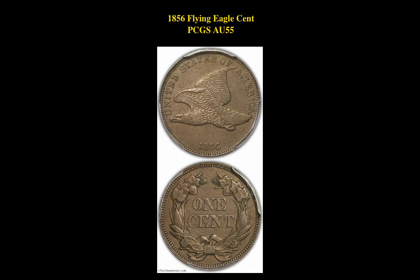Our first coin pick is an 1856 Flying Eagle Cent PCGS AU55. This coin is available for $17,500.